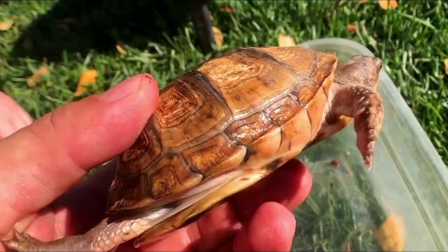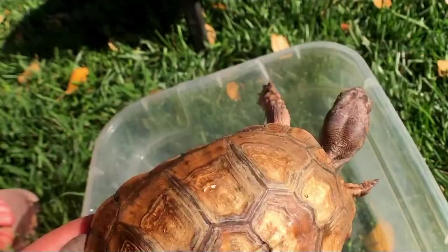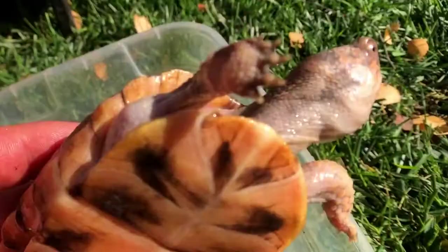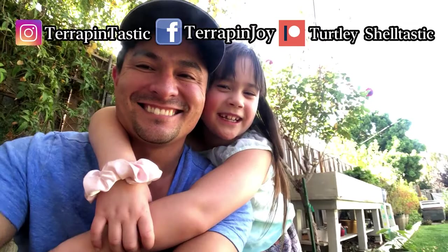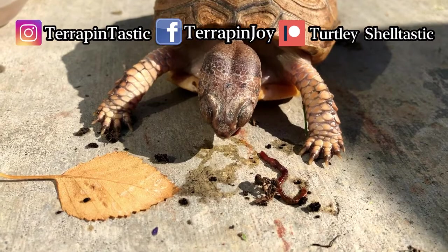This is the eastern box turtle that we've had since — actually, is it a boy or girl? We actually don't know — take your guesses below! Thanks for watching, don't forget to subscribe. Looks like he likes the worms, that's for sure — he likes them more on land. After he finishes, I'm gonna give him a nice bath.